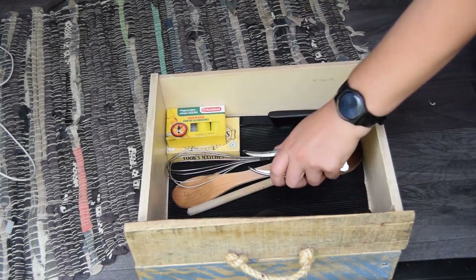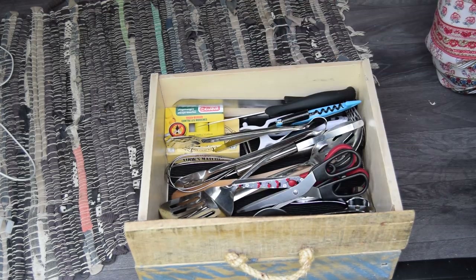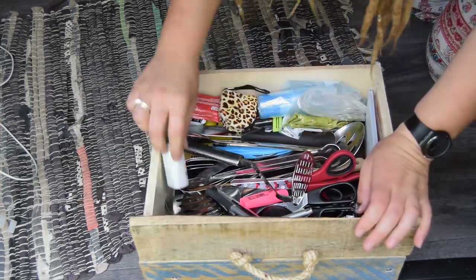I'm on cutlery drawer duty so I've got it all out and spread, and I'm gonna put it back in nice and orderly — trying to think of things we use most at the front and things that are either a little bit dangerous or that we don't use at the back.